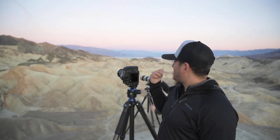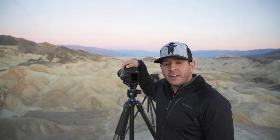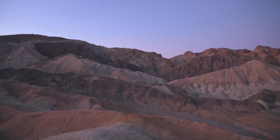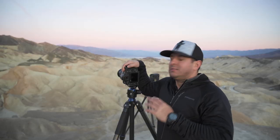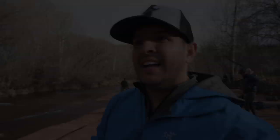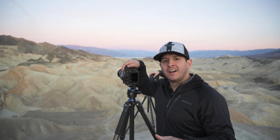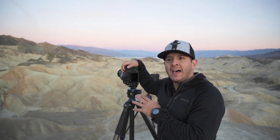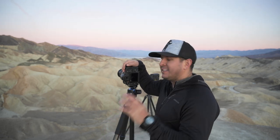My name is Mike, this is my wife Chris, and our channel is all about improving your landscape photography skills and finding your artistic vision. We've come here to the beautiful Death Valley National Park, one of my favorite parks. We're up here at Zabriskie Point and these mountains are absolutely gorgeous.